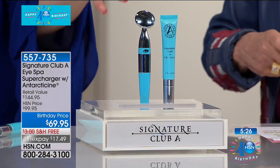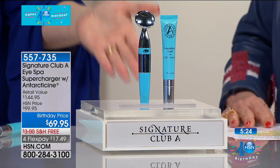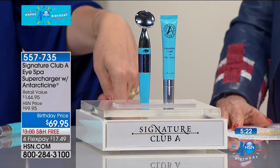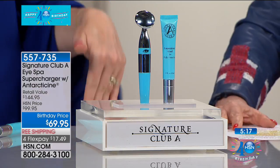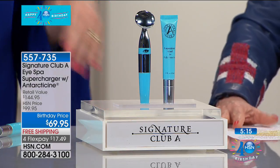Here's what's happening — we're already very busy, a couple hundred have been spoken for. I can see why. We all are plagued with puffiness, with dark circles, with crepiness around the eye. If you today do not have the HSN credit card, are you ready for this?